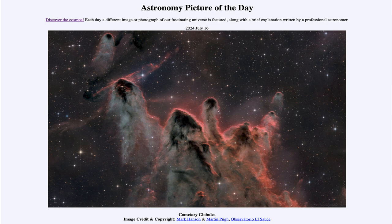So that was our picture of the day for July 16th of 2024, titled Cometary Globules. We'll be back again tomorrow for the next picture, previewed to be Volcanic Sky. So we'll see what that is about tomorrow. Until then, have a great day, everyone, and I will see you in class.